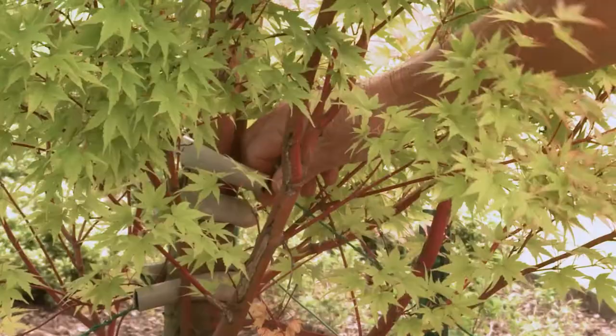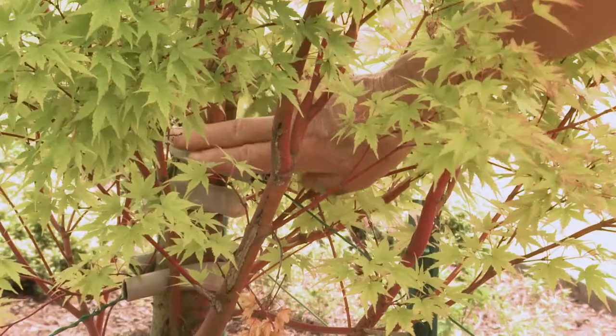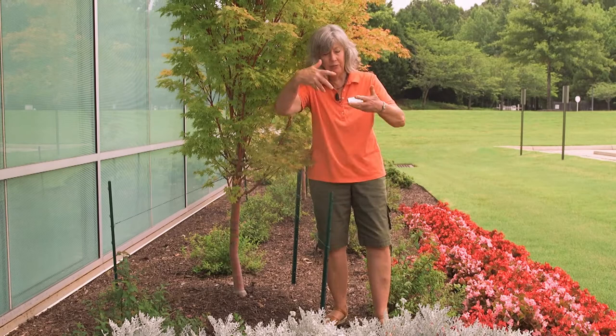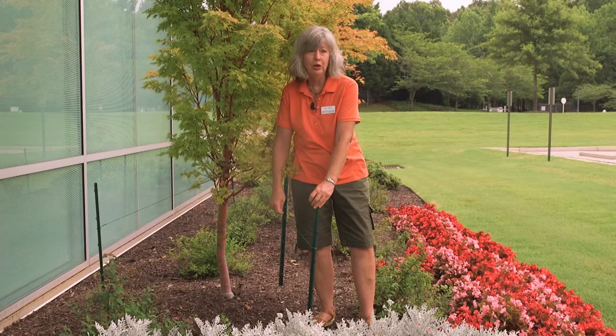If you absolutely have to stake, make it a little bit looser so the tree can still blow around in the wind. Stake it just tightly enough to keep it from blowing over — the padding on the bark is a good idea. An alternative: hammer the stakes through the root ball at three different points at angles, so you're actually nailing the root ball into the firm ground below. The tree is then able to move in the wind and build up strength and taper over time. It may be a year or more before you can remove the stakes, and hopefully by then the roots are well integrated and the maple is ready to be on its own.